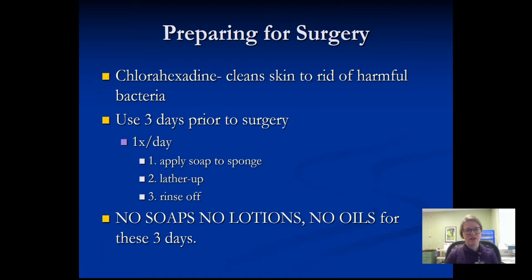Further preparing for surgery: at your pre-op appointment, you'll be given a product called chlorhexidine. That product is used three days prior to surgery and is designed to thoroughly clean the skin and get rid of bacteria that can be hiding deep in the pores. It will reduce your risk of getting an infection. You are not allowed to put any additional soaps, lotions, or oils on your hip area and legs for those three days prior to surgery, as those can help trap harmful bacteria.